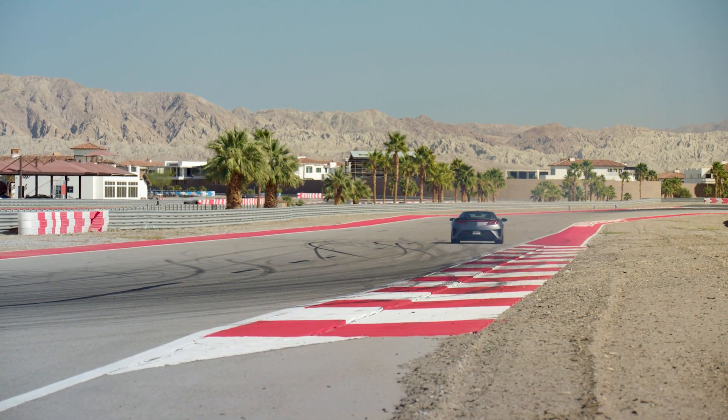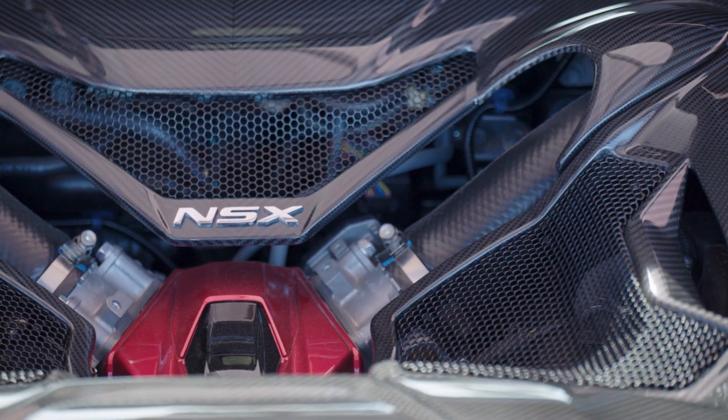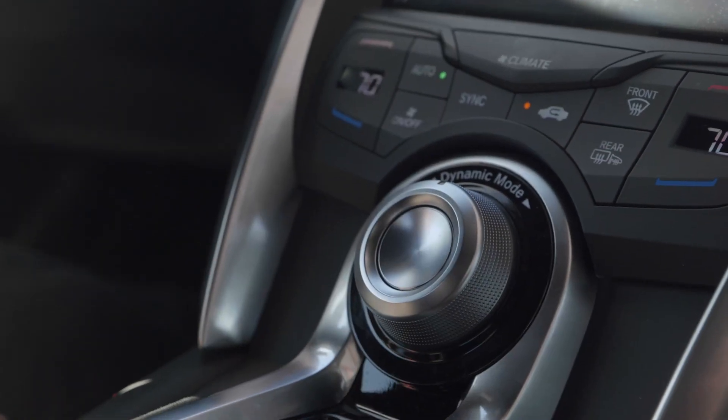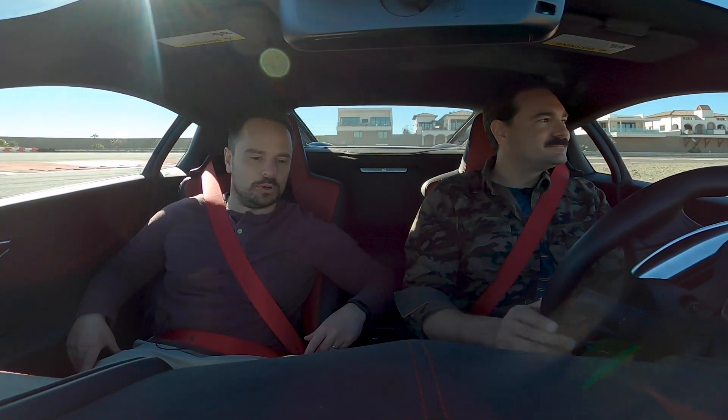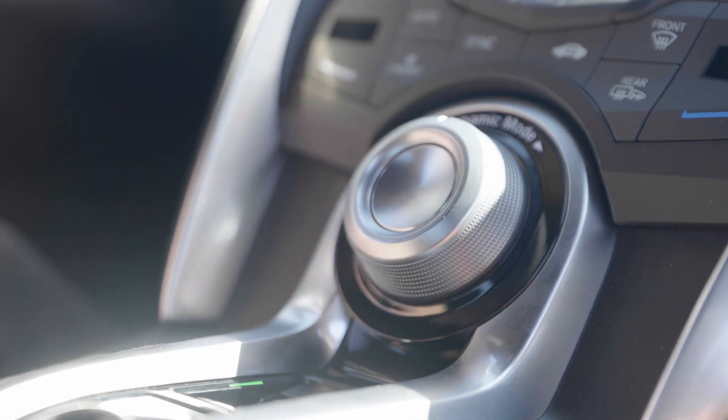Type S — a couple of special things. This has 600 horsepower, 492 foot-pounds of torque. This actually has the turbochargers from the NSX GT3 race car. And you know what, I'm getting bored of EV mode, so let's go into Sport Plus — on the volume knob. I have always liked this about the NSX; it's just like you're turning the volume up on the car.